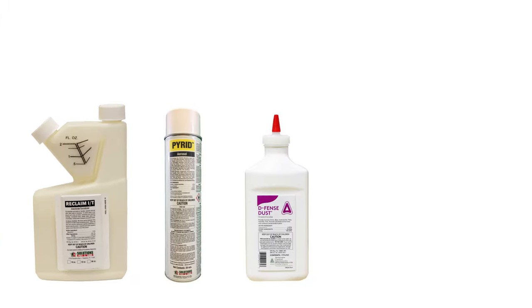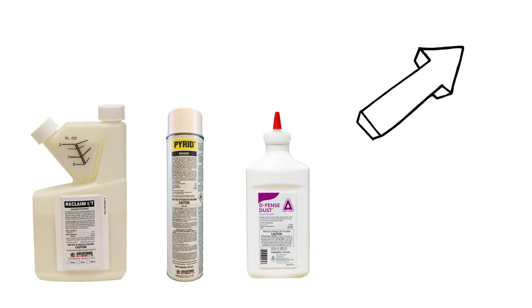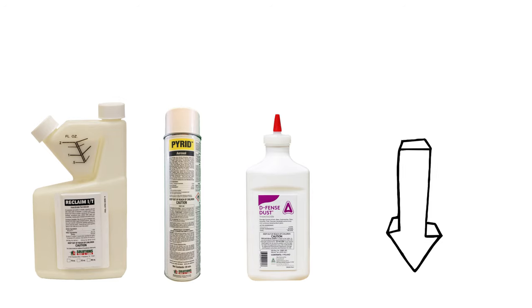If you'd like to shop the professional products in this video and learn even more about ladybug control, click the icon in the top right of the screen or click the links in the description below.